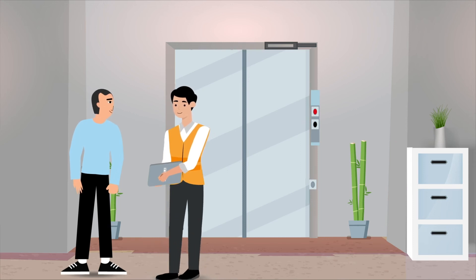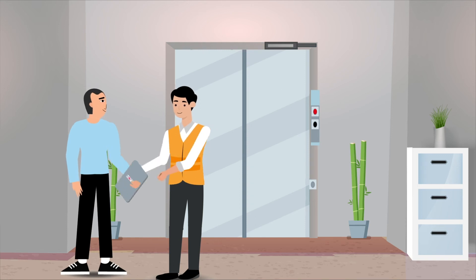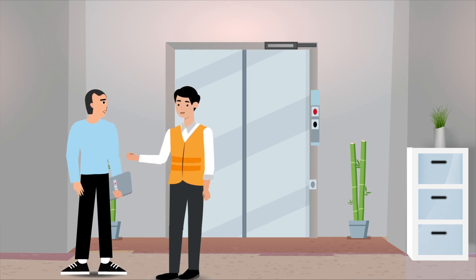Your new automatic door is now installed. We will hand over the manual and sign-off sheet, which should be used by the building operator to legally maintain the door under the machinery directive.